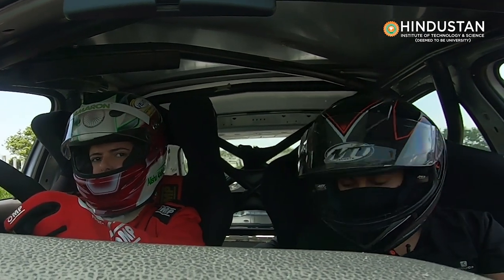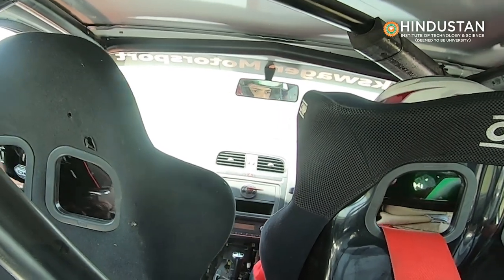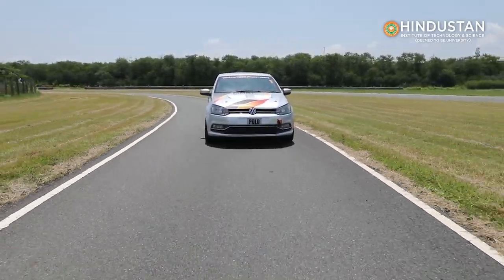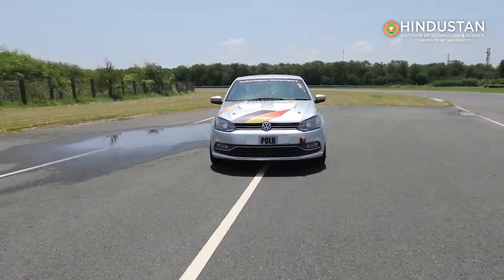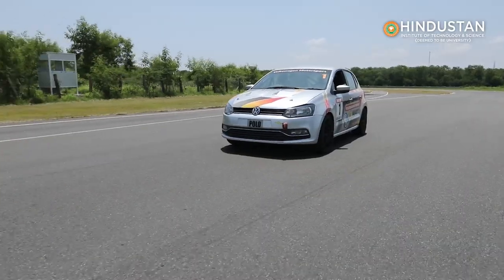I have driven a Polo before, but this car is obviously different because it's a race car with more specifications. We just finished the briefing session inside where you learned about the infrastructure of the track. Now we've come out of the pit lane and I'm going to show you how we actually drive on a race track and what the different components in this car are compared to a road car.